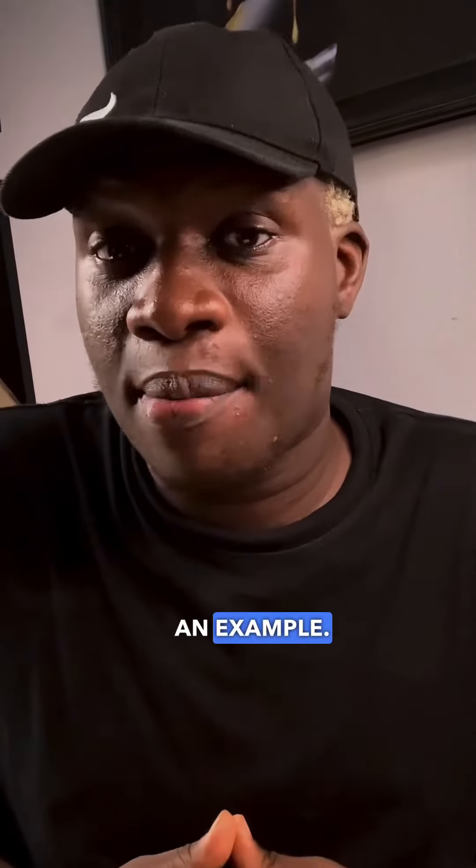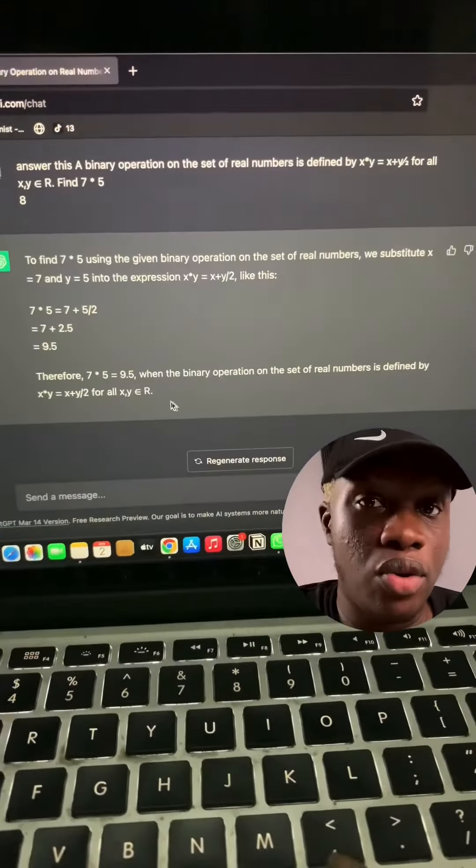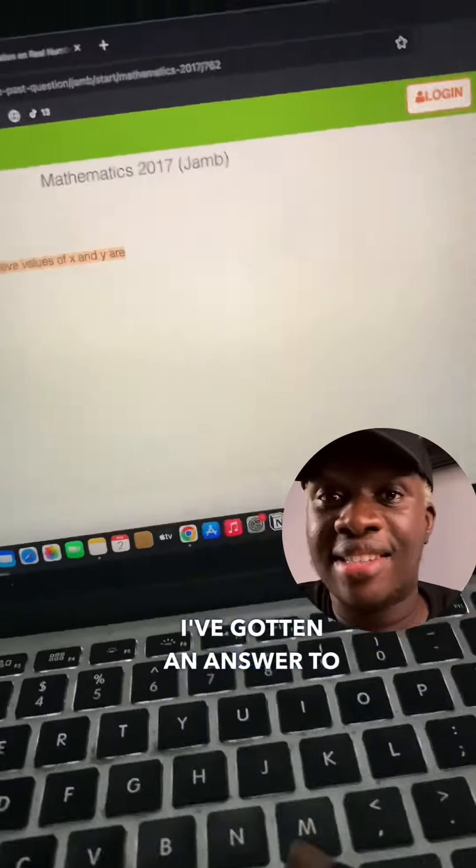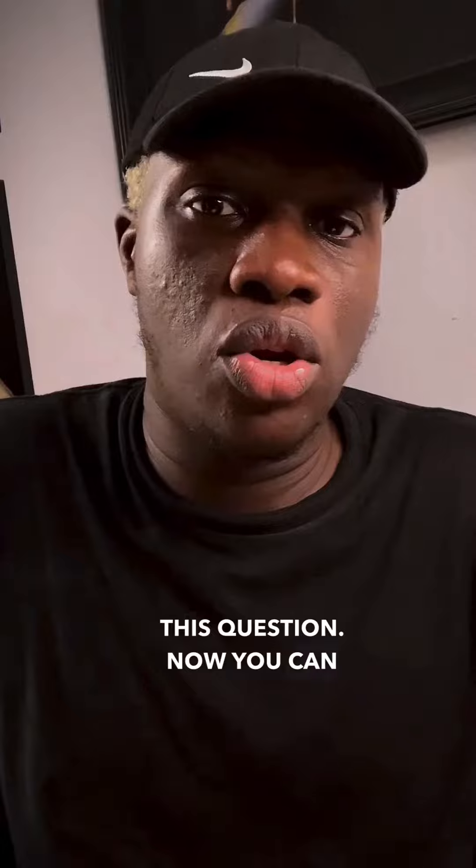I'm going to start with an example. Once you put that question on this app, you're going to get an answer. You guys can see right here, we've gotten an answer to this question that you can double-check and send to your student on this website called Checks.com.